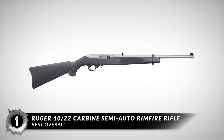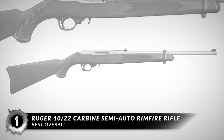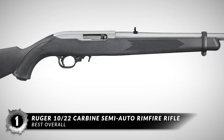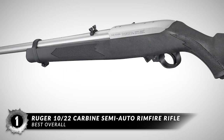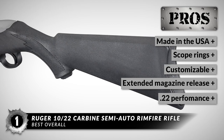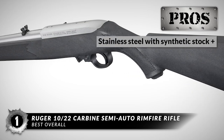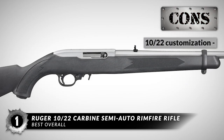Drumroll please! Our choice for best overall is the Ruger 10/22 Carbine Semi-Auto Rimfire Rifle. The stainless steel with a synthetic stock is the perfect combination for a bomb-proof gun that will take whatever abuse you throw at it and come out swinging. This model comes with the standard ultra-reliable 10-round rotary magazine, extra-accurate two-screw plus V-block barrel mounting system, gold bead front sight, and scope mount. Some of its best features are: it is made in the USA, it includes scope rings, it is extremely customizable, it has an extended magazine release, it is ready to excel at any task a .22 can handle, and it has a reliable and practical design in stainless steel with a synthetic stock. However, its 10/22 customization can become an addiction.